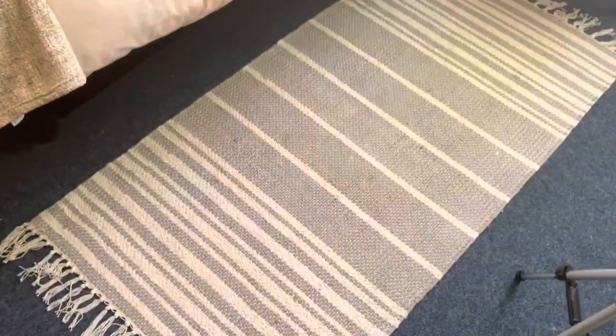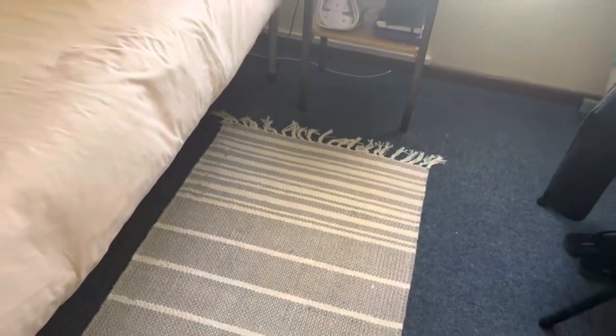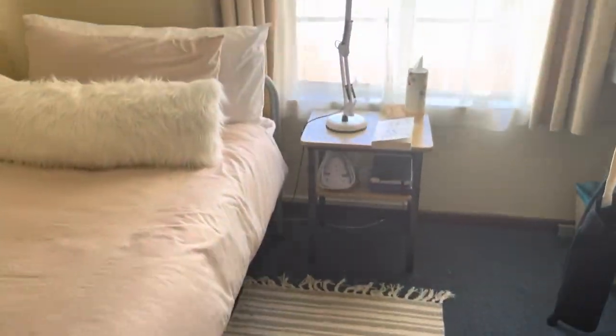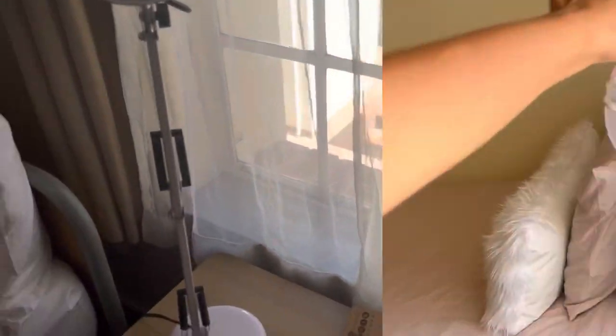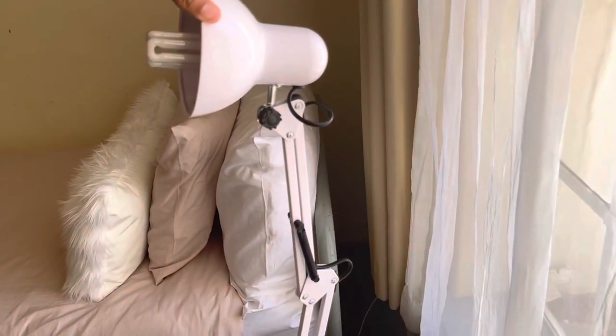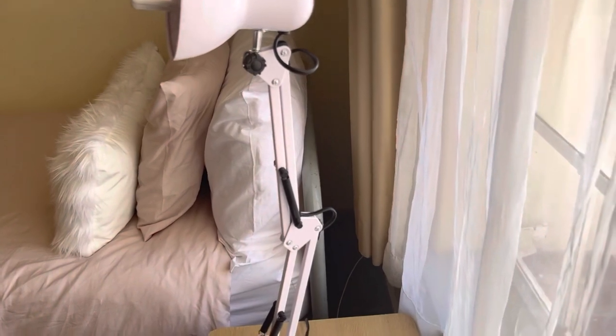Over here we have my mat — I got my mat from Mr. Price Home as well. You guys, you'd swear I was sponsored by Mr. Price Home, but honestly they just have everything a student would need for their res. I have my beautiful pink lamp — I don't know if it's pink or white, it looks pink to me — and I got this lamp from Mr. Price Home.